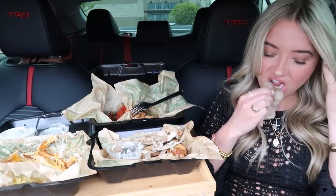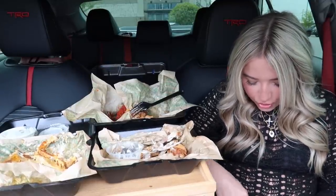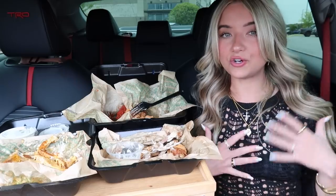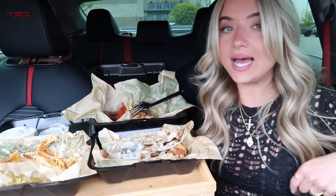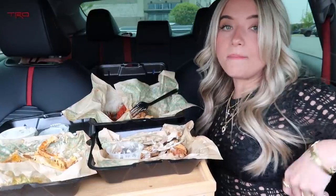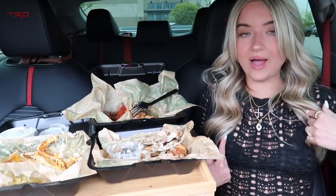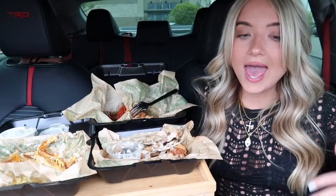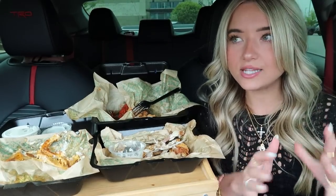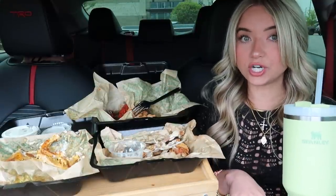Okay I was doing so well and then I dropped ranch on my shirt. Of course. I love my outfit today, it's super cute — I posted it on Instagram. This is actually a beach cover up, it's like a black crochet dress. The back is totally open and it ties in the back, so the whole back is open, but it cinches you in because of the tie.